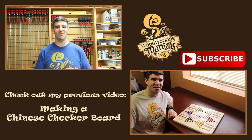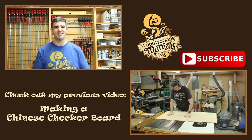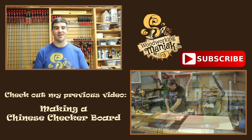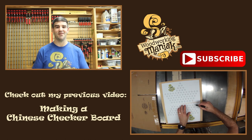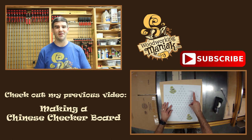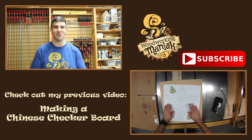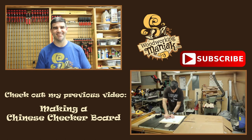I really appreciate everybody joining in on this contest, following along, subscribing. If you're not subscribed already and you're just coming across this video, check out my other videos — I've got some build videos out there and plenty more to come. Follow along and I hope you won't be disappointed. Thanks again. God bless.